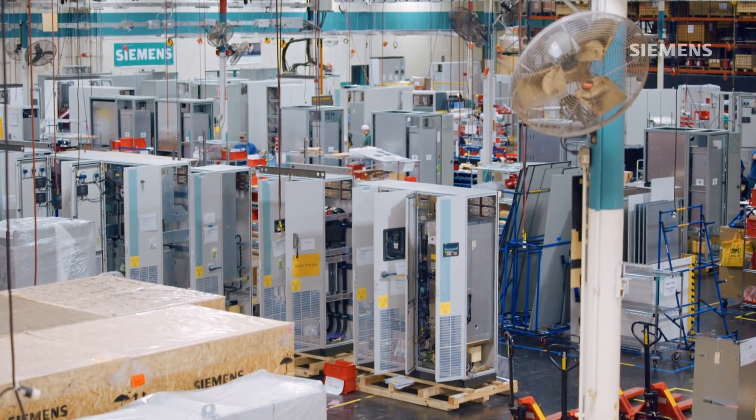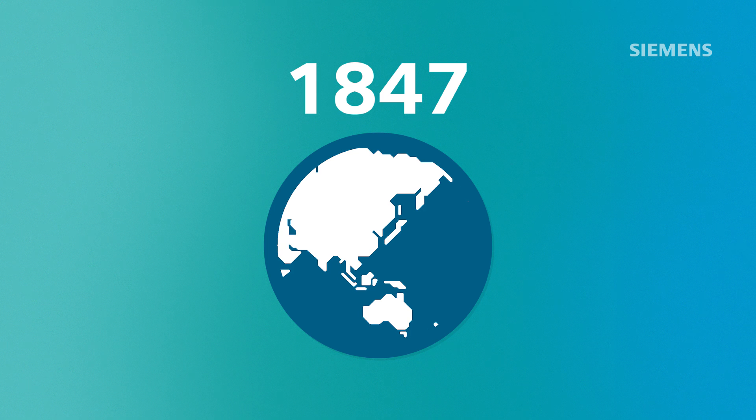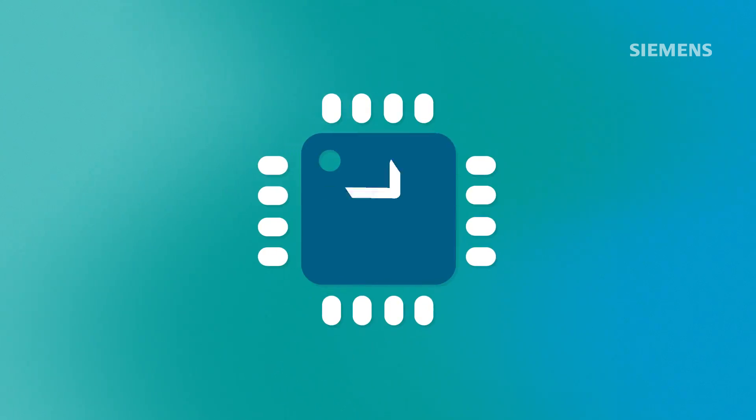This is Siemens. We're a global company that's been around since 1847, and we're known for our work in electrification, automation, and digitalization.